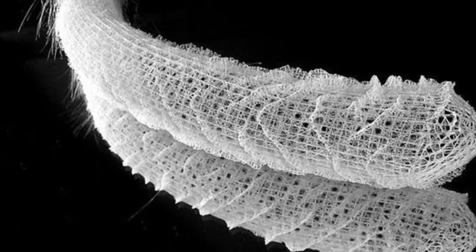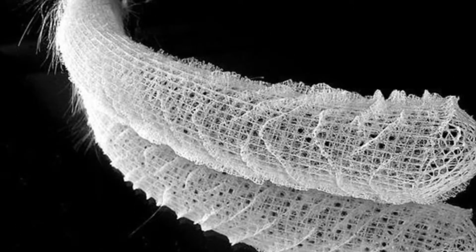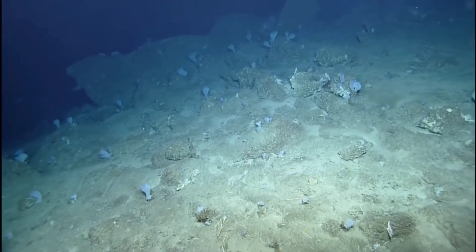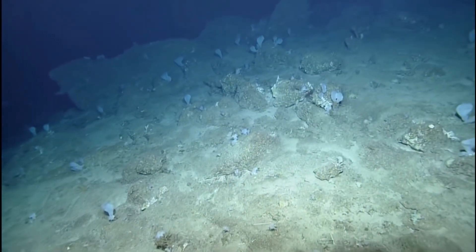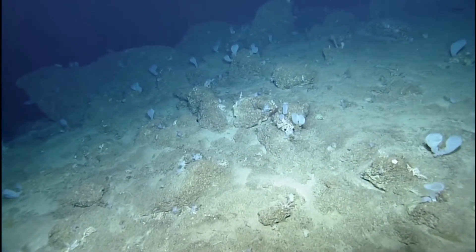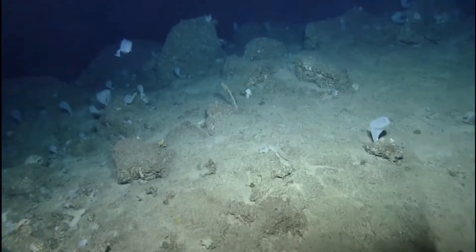Hello everyone, and today we are going to be continuing our trek through navigation through ocean classification. We are continuing on through the phylum Porifera, and this time we're talking about the class Hexactinellida, or the glass sponges.